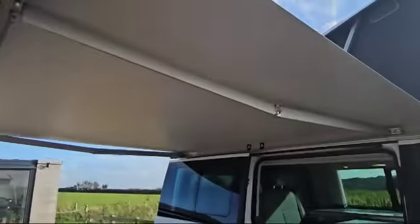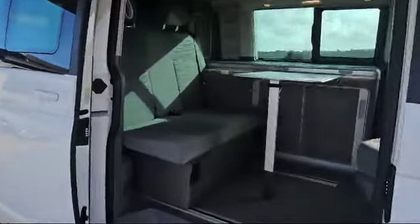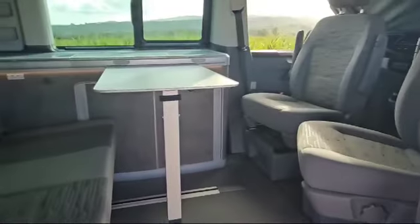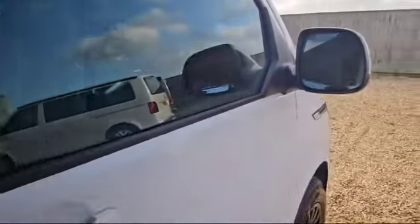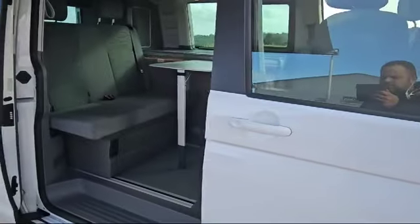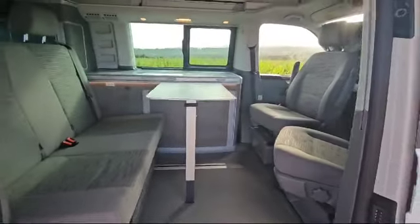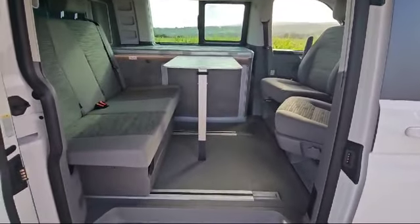This van is as new — it's been extremely well looked after. One of the features to show you: on these mirrors we've got lane monitoring, which is a rare option, as well as adaptive cruise control on this vehicle. We'll show you the rest of the controls in the cab later in the video.